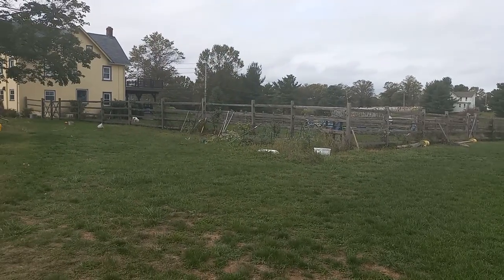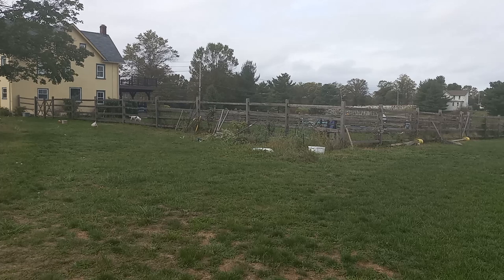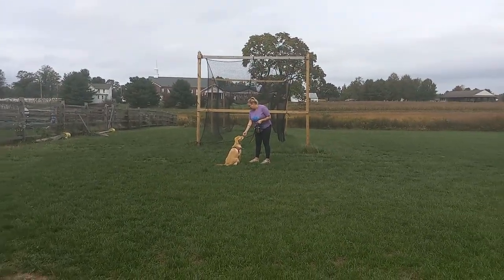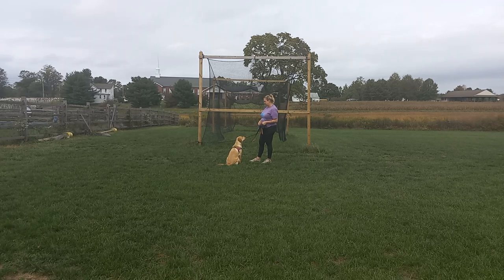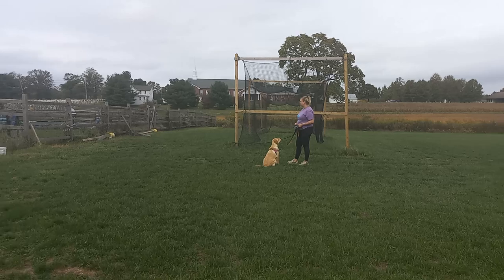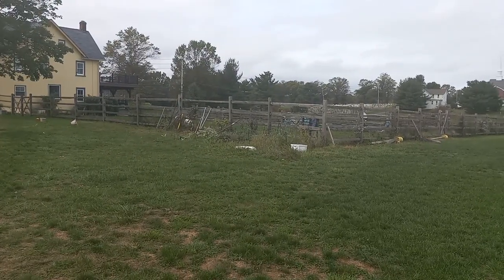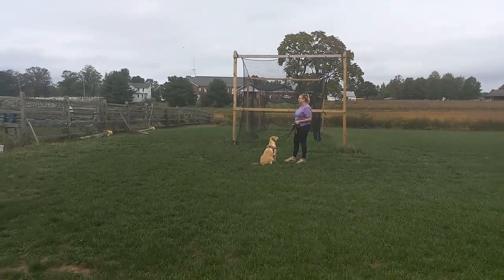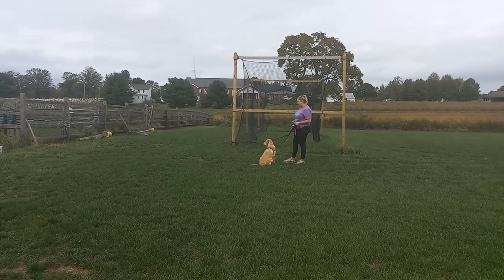We have Daisy right there and we've got Lexi in the yard as well. She looked over but looked right back at Victoria. She let out a little bark, but she actually looked right back at Victoria — didn't continue barking and didn't continue pulling towards that other dog. Daisy's actually wandering a little bit closer, and Penny's still giving great attention.